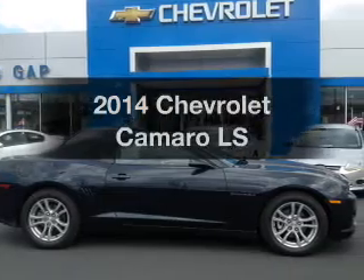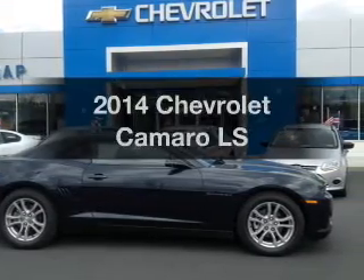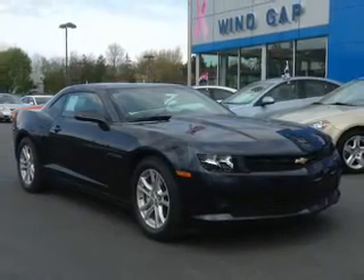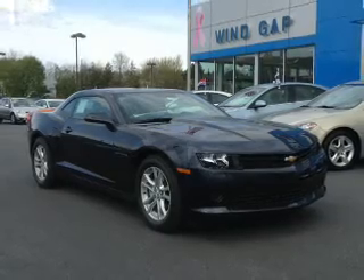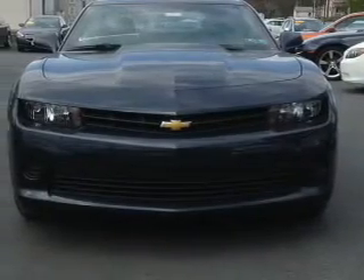Get noticed in this 2014 Chevrolet Camaro. Travel the roads in style and comfort in this great vehicle. The powertrain includes rear wheel drive with a solid 6-cylinder engine that responds smoothly to its automatic transmission. Brakes safely with the anti-lock braking system.